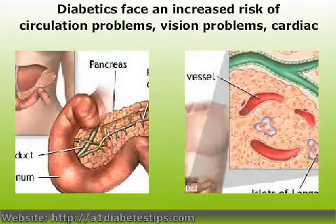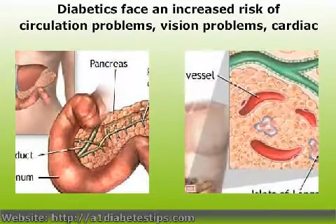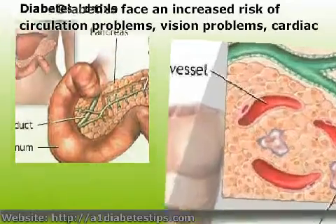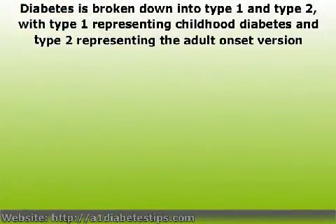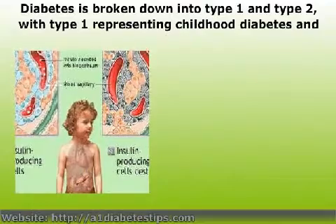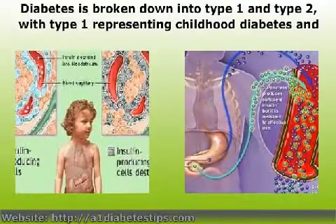There may be a history of diabetes in your family; if there is, you need to be regularly tested. The testing process for diabetes is straightforward enough, but it is important for patients to understand how the disease is diagnosed as well as what treatment options are available.